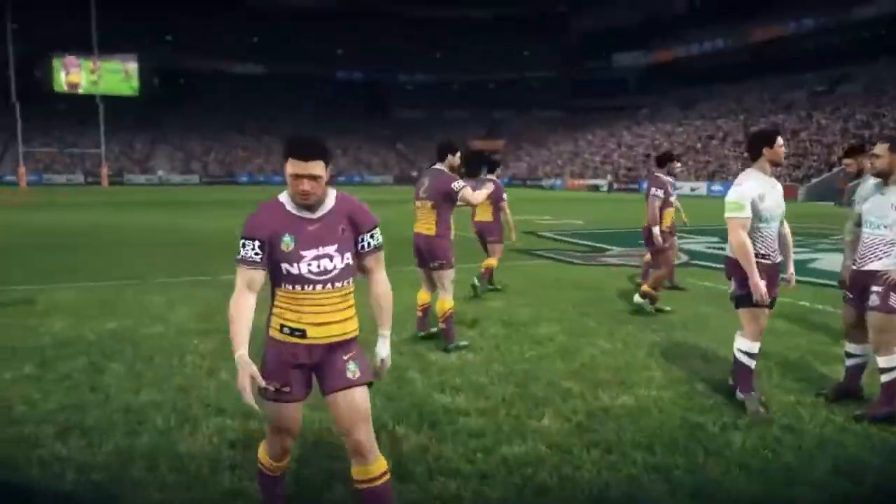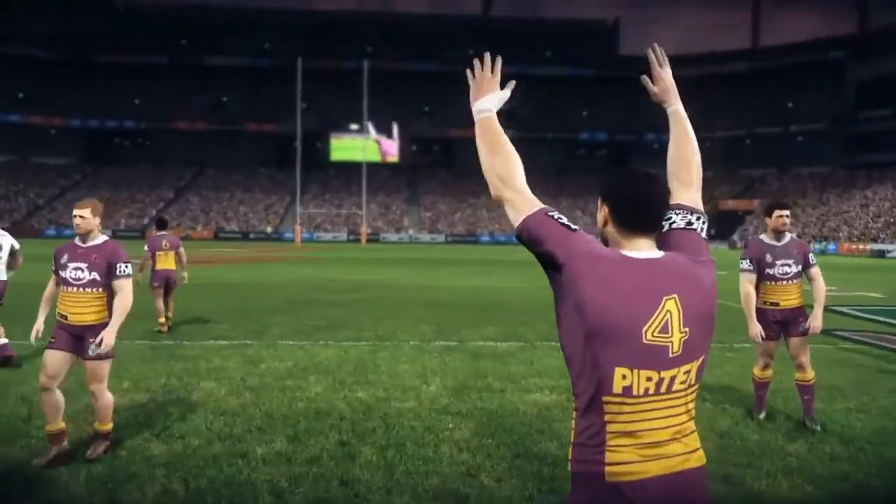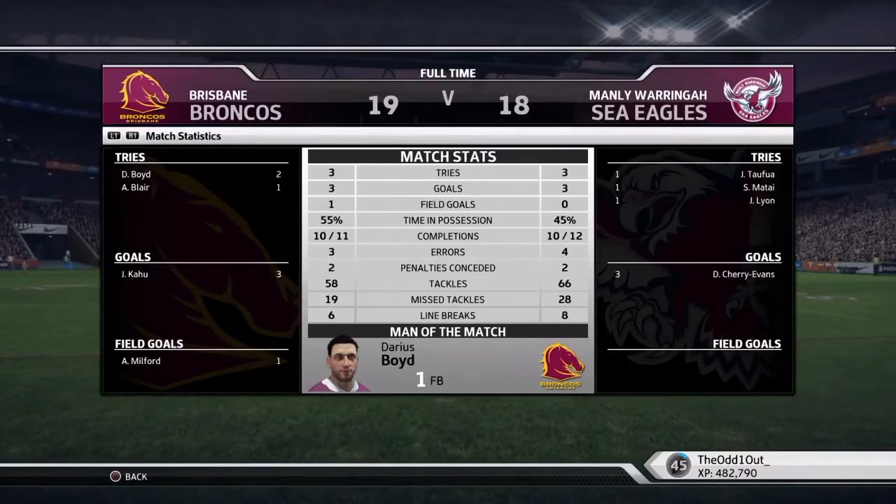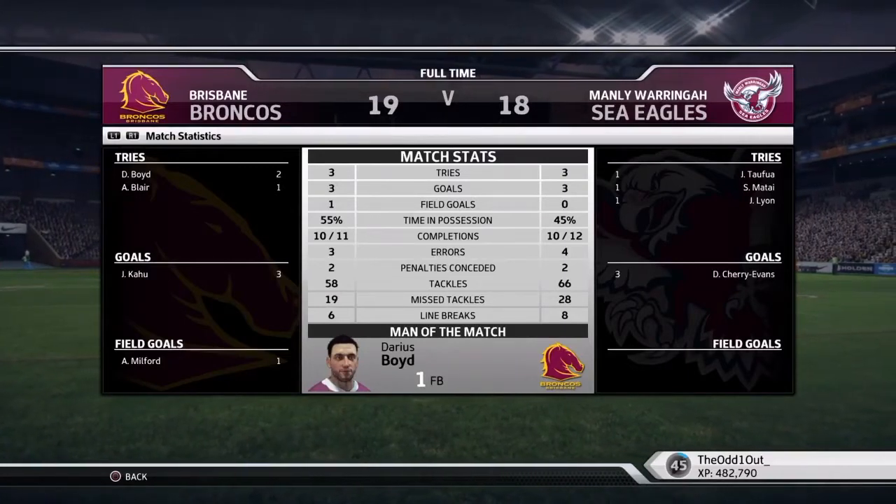Full time — scored 19-18, it was a really good game, back and forth with a lot of points and some great tries. Looking at the full-time stats — yeah, nothing really in it, the drop goal was the difference. Reed scored and picks up man of the match. As always guys, if you enjoyed that drop a like and I will see you in the next one.